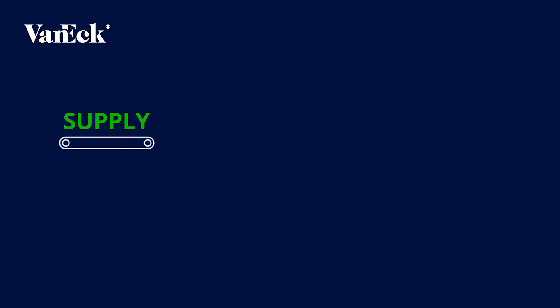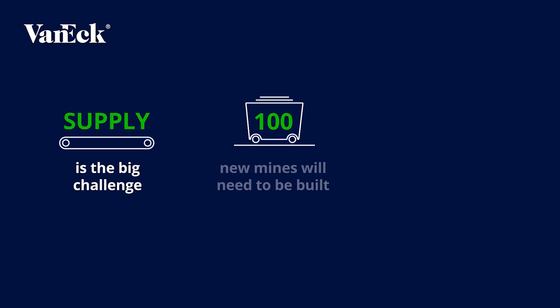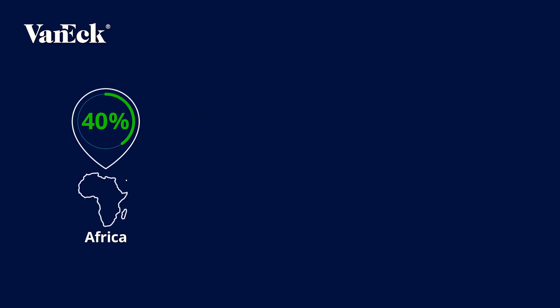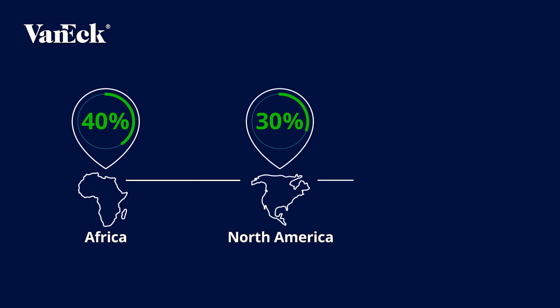As with many other green metals, the big challenge is supply. It is estimated that 100 new mines need to be built. Currently, there are about 45 new graphite projects outside of China, of which an estimated 40% are within Africa, 30% in North America, and 15% in Australia.